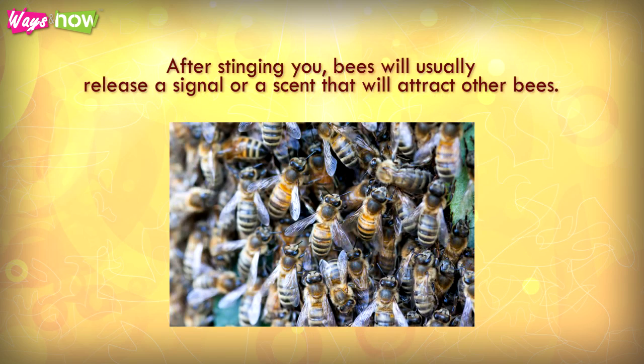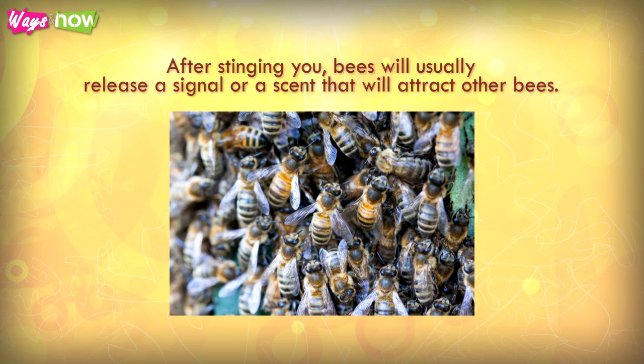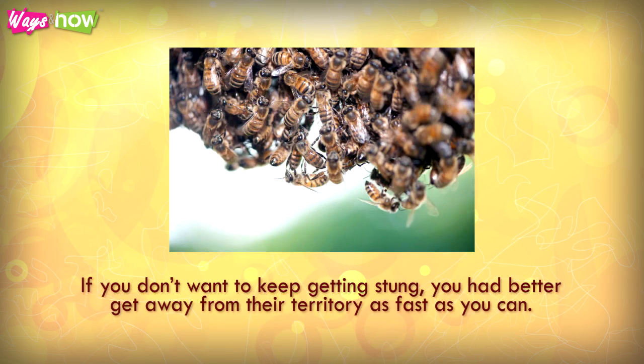After stinging you, bees will usually release a signal or a scent that will attract other bees. If you don't want to keep getting stung, you had better get away from their territory as fast as you can.